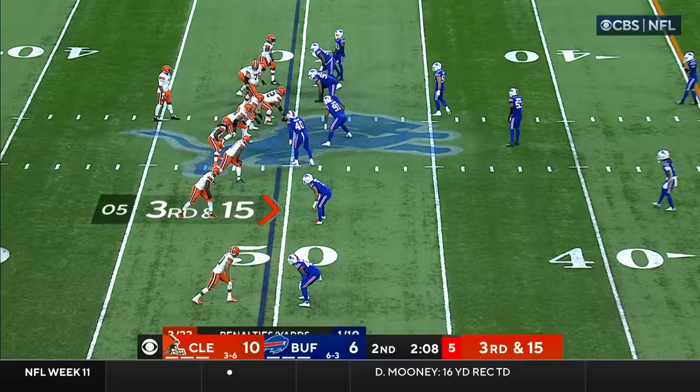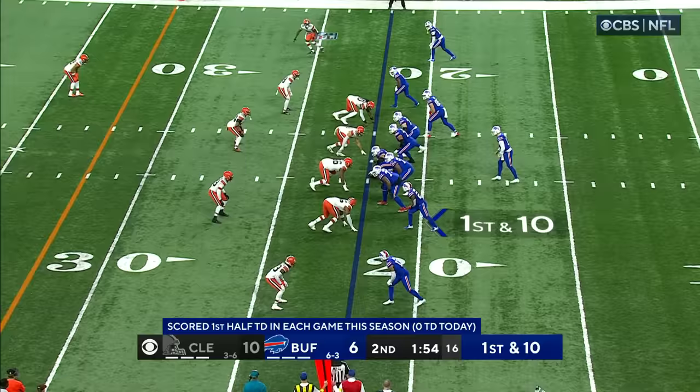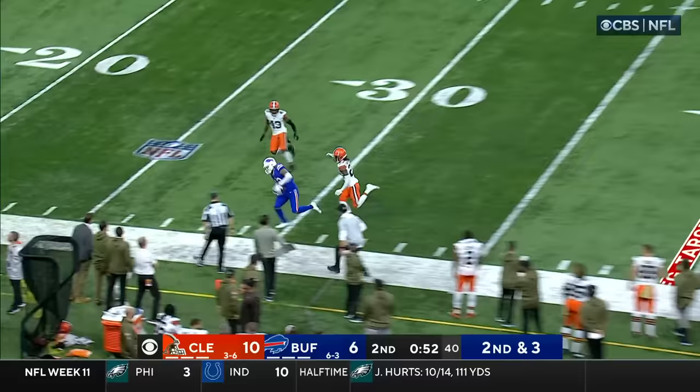Bring an extra blocker over to chip on Vaughn Miller before he goes out in his route. Kareem Hunt. Brissett looking for Cooper again along the sideline, he was out of bounds. Allen takes the check down instead — there's Knox, and Knox gets out of bounds. Very quiet here at Ford Field.